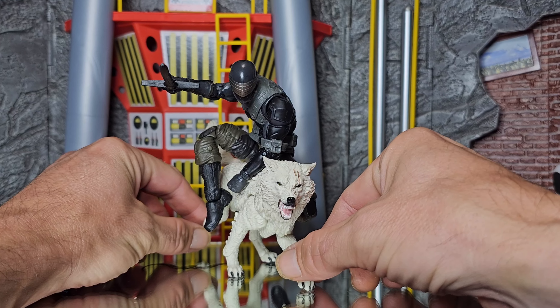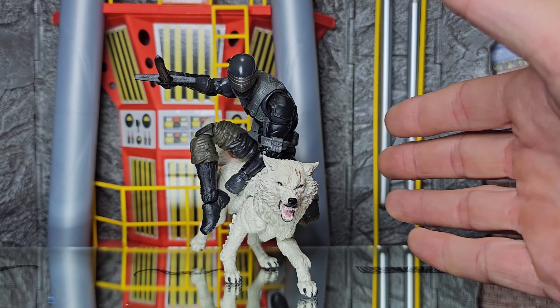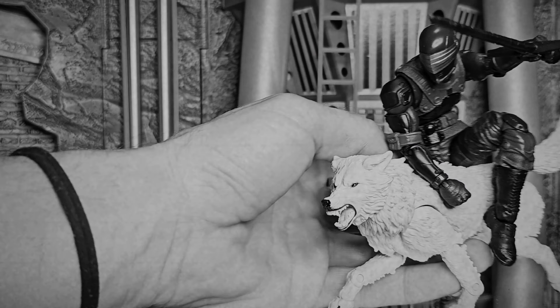I couldn't be more happy to have Snake Eyes finally added to my small but ever-growing collection of GI Joe figures. So onward we go — Noble Steed.